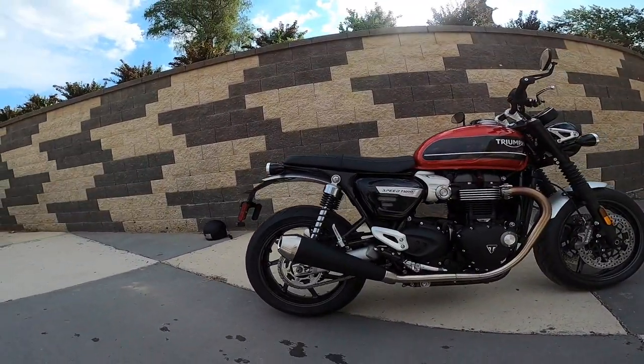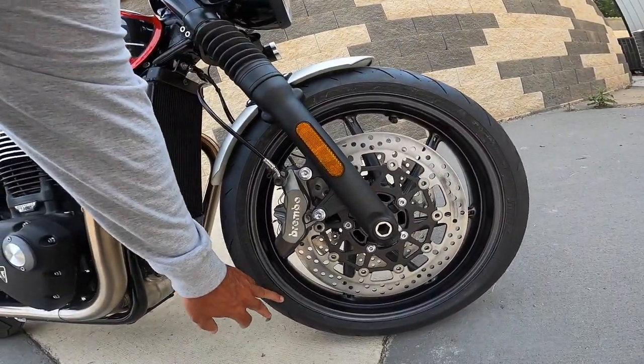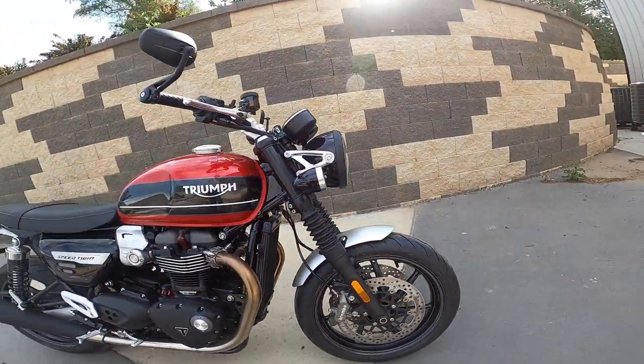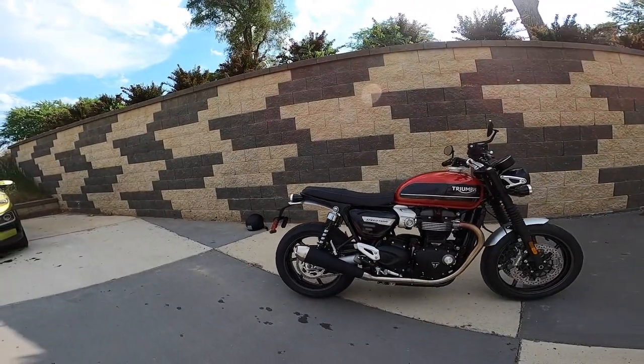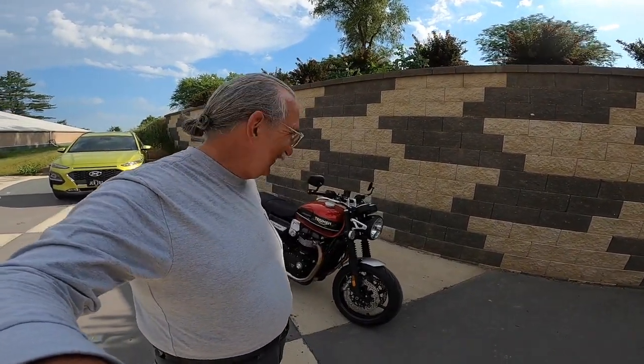This one is sporting the Pirelli tires — Diablo Rosso, front and back. Absolutely gorgeous. I'm going to go take it for a ride. I'll be right back.